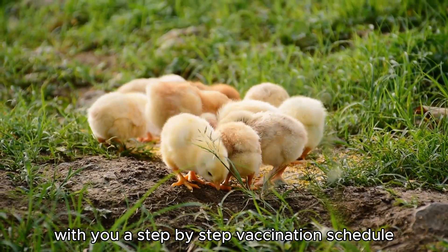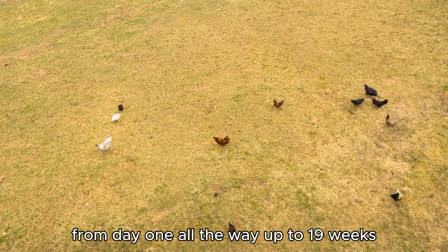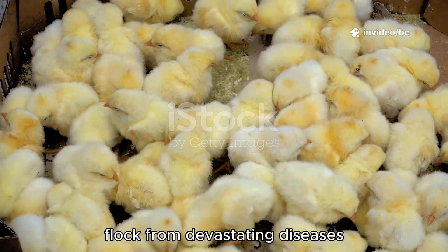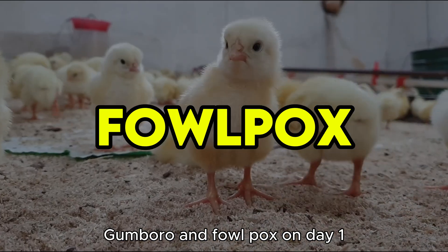Today, I'm going to share with you a step-by-step vaccination schedule from day one all the way up to 19 weeks that will help protect your flock from devastating diseases like Marek's, Newcastle, Gumboro, and Fowlpox.